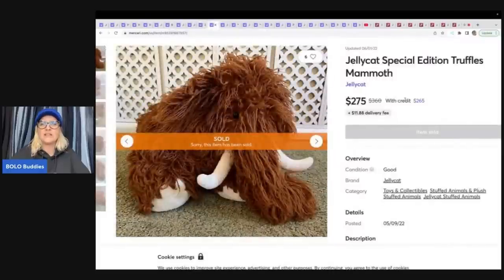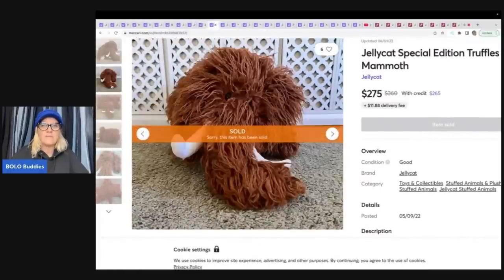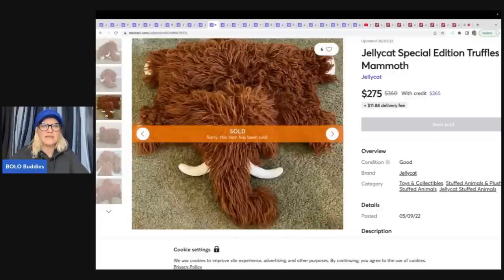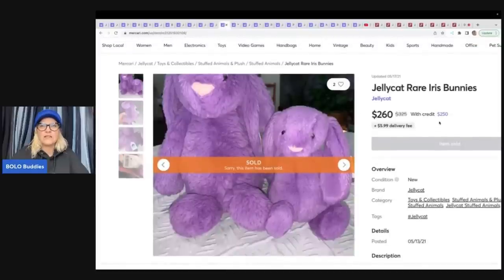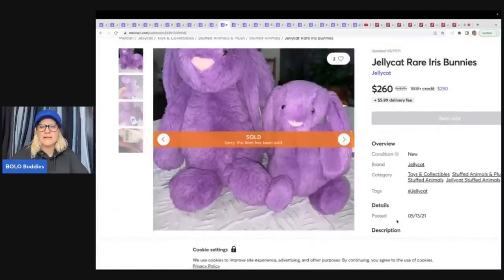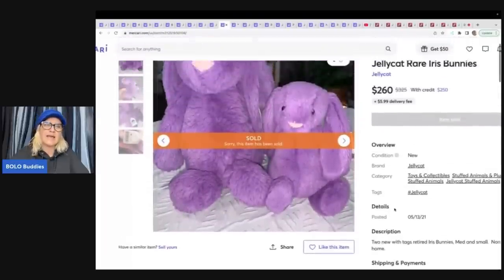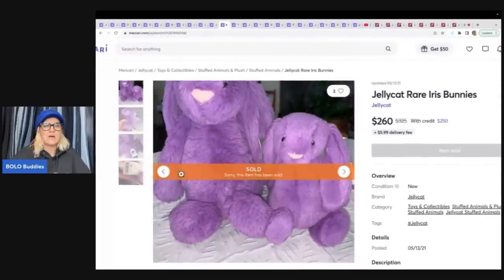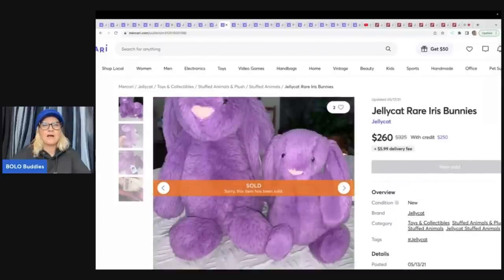This one is a jellycat special edition Truffles — he is a mammoth. How cool is he? He looks like a pillow pet the way he's all laid out. $275 on that one. Jellycat rare iris bunnies — two new with tags, retired. I would probably put 'pre-owned with tags,' but you guys may feel differently. Let me know. Those sold for $260 for the set.